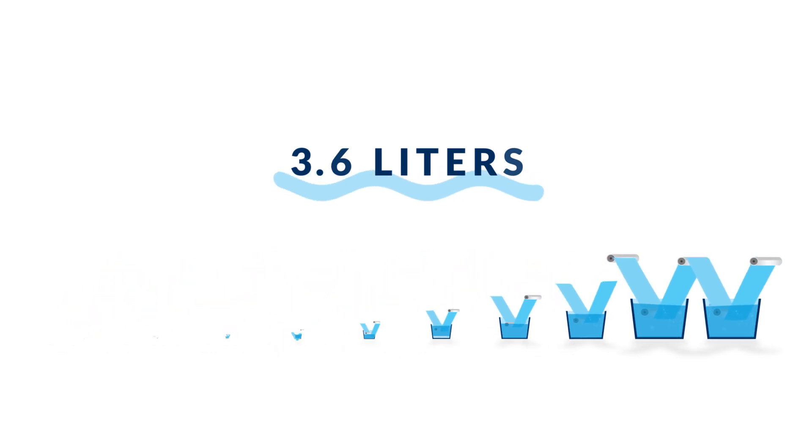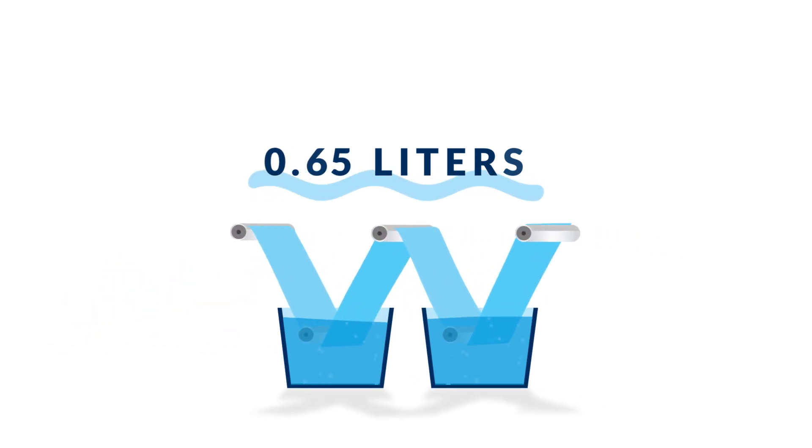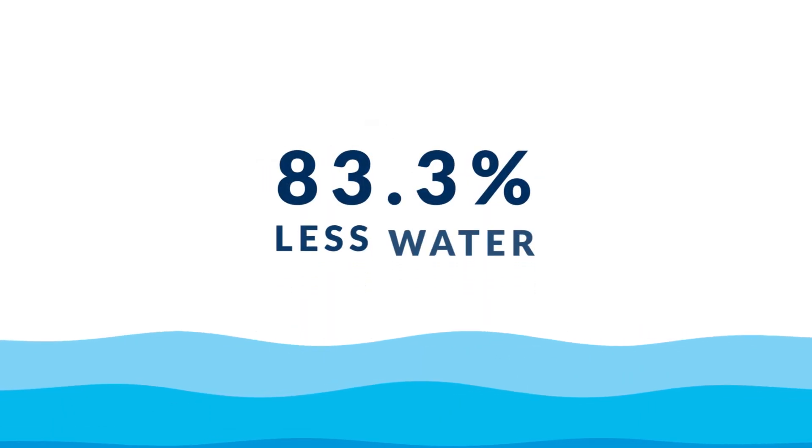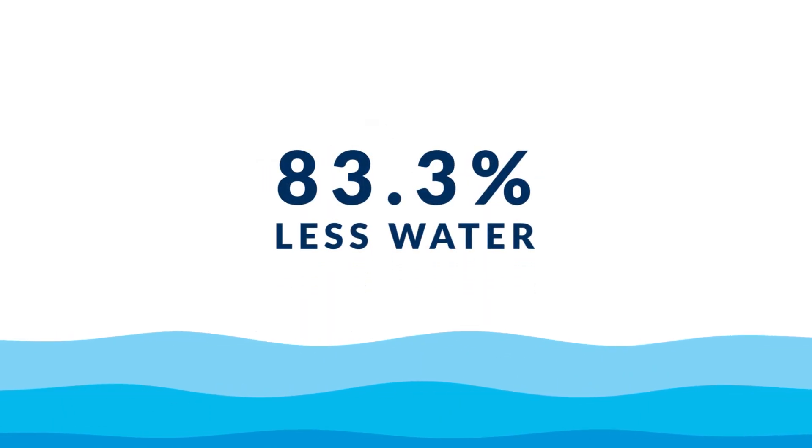Our system needs only 0.65 liters per meter. So, Double Zero saves 83.3% of water to complete the same process.